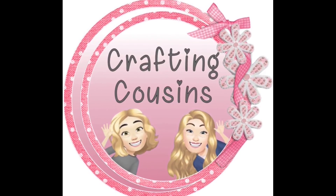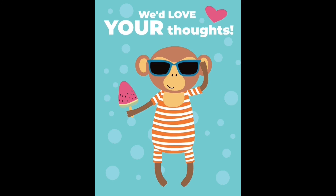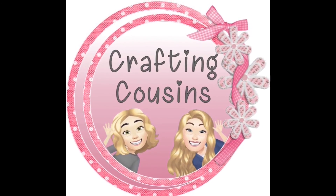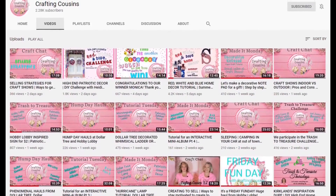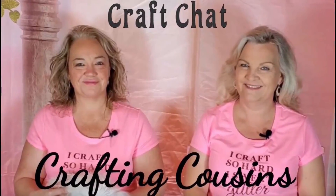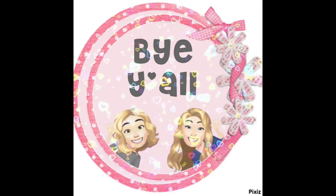If you saw something you like, please give us a big thumbs up and leave a comment — your feedback really helps our channel grow. We'd love for you to tune in all week for Made It Mondays, Wildcard Wednesdays, and Craft Chat on Saturday morning. Bye y'all!